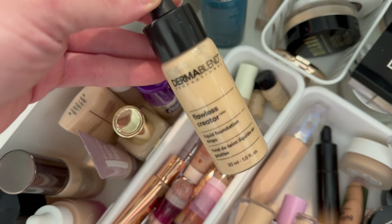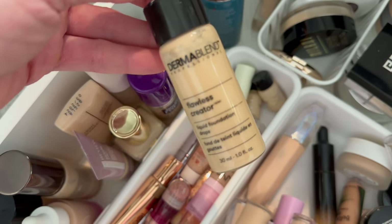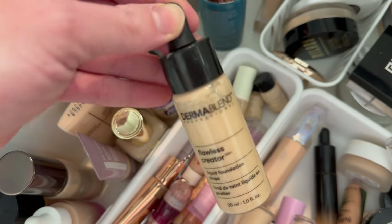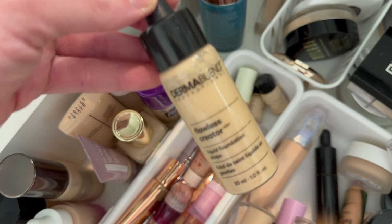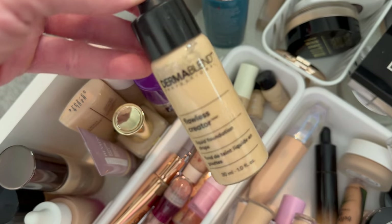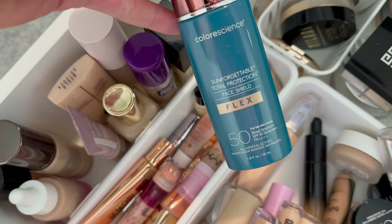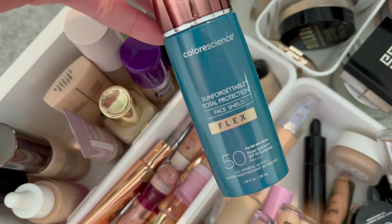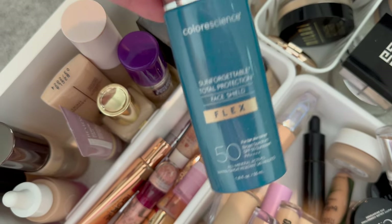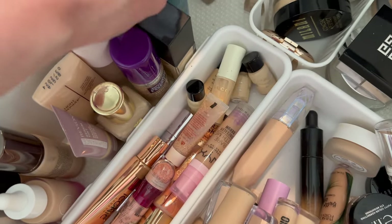The last few times I used the Flawless Creator Drops from Dermablend, I noticed that my foundation looked really dry. This is supposed to be pure pigment drops that you can use to intensify the coverage of your product — it's supposed to blend into foundations, concealers, primers, and moisturizers. The concept is great, but I don't know if I like this formula. The Color Science tinted SPF is one of my favorites — it adds nice coverage and a glowy finish, and I use it in place of foundation on vacation. So I'm keeping that.